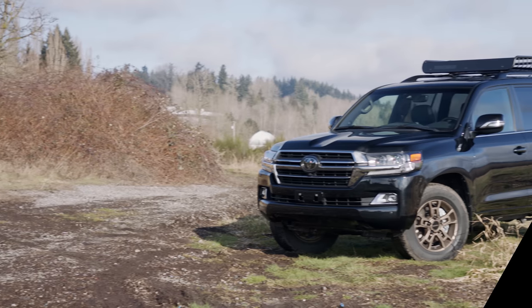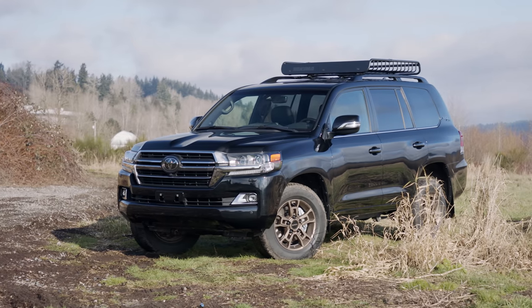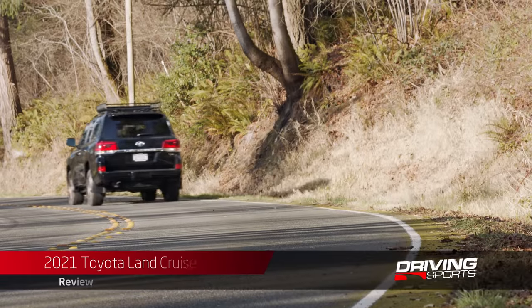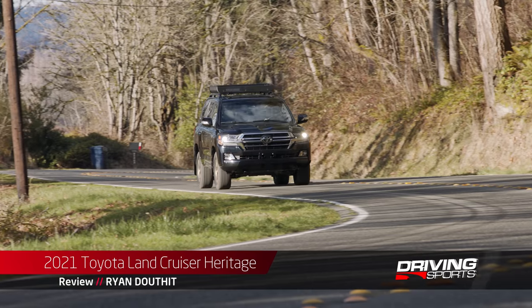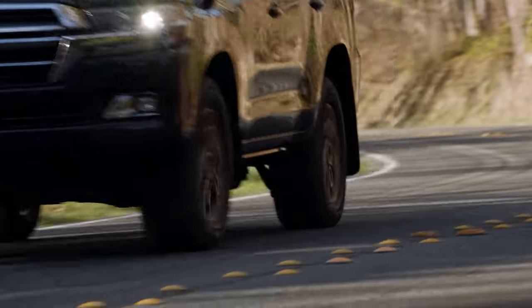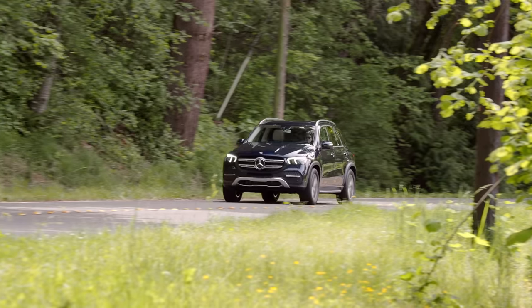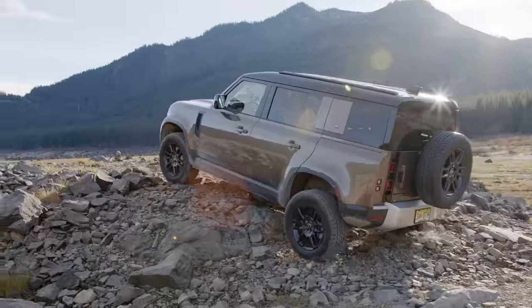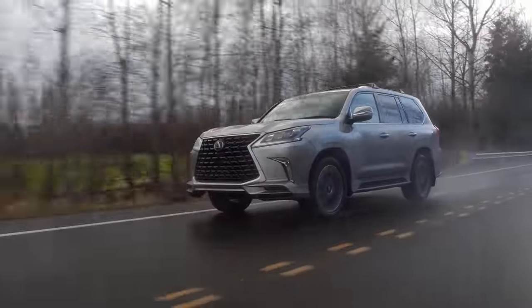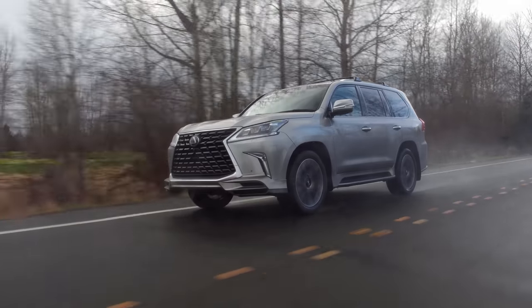The Land Cruiser has changed very little since 2012, meaning certain parts of this SUV are dated, to put it lightly. But when it comes to off-road capability, even in 2021 there are very few vehicles that compete with it. It competes against the Mercedes GLE, Land Rover Defender, Nissan Armada, and in some cases buyers may even consider its cousin, the Lexus LX 570.